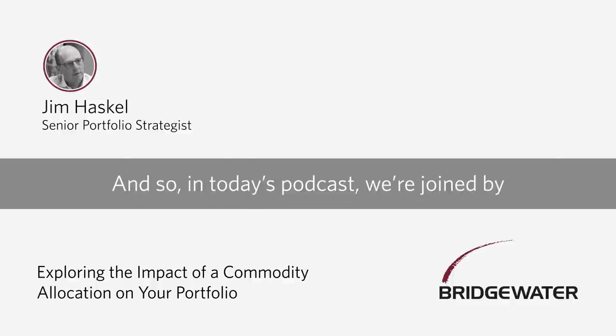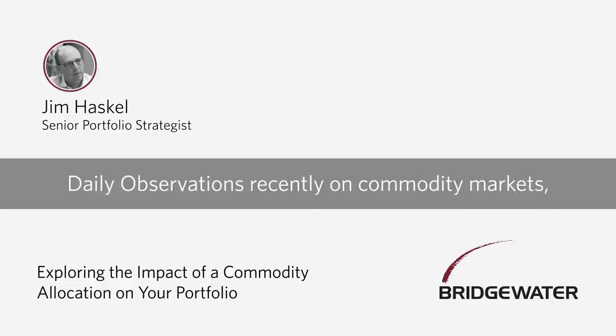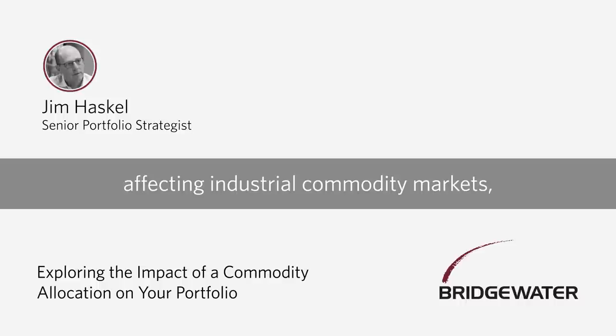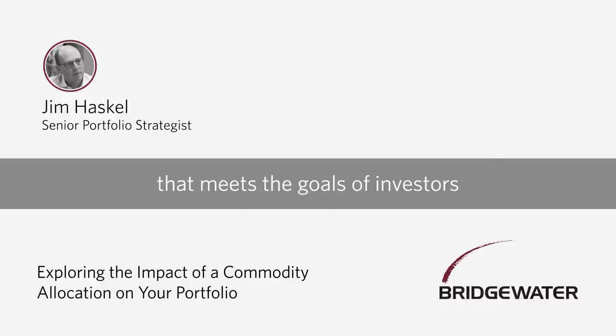In today's podcast, we're joined by Karen Carneal-Tambord, who has written a number of daily observations recently on commodity markets, including the importance of a diversified commodity allocation, some of the key secular trends affecting industrial commodity markets, and how to build a commodity allocation that meets the goals of investors that prioritize sustainability issues. So with that, let's begin.